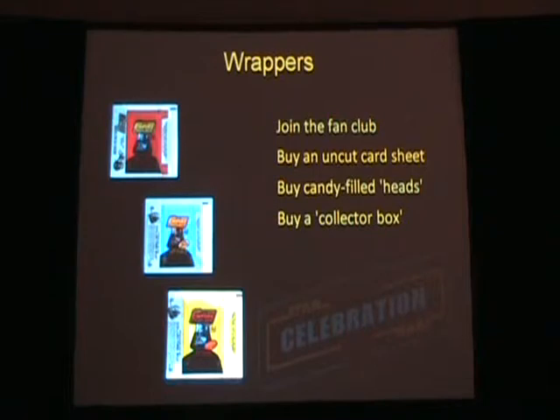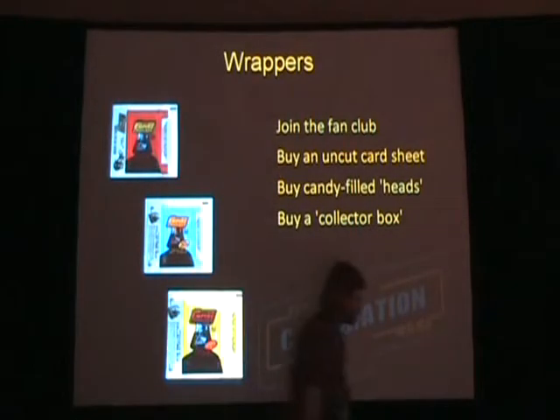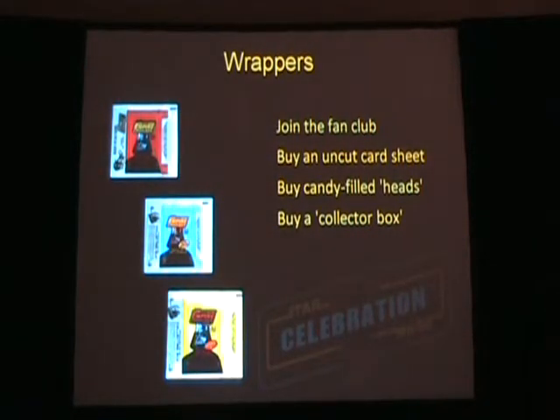Really fun with Empire Strikes Back was the candy-filled heads, because everybody wants a Star Wars character — especially Chewbacca — full of Bullard candy. The Topps Company was a candy company, and really, originally, all of these trading cards were just ways to sell candy to small children. But you could also get them to go out and buy little plastic heads filled with candy, which was even better.